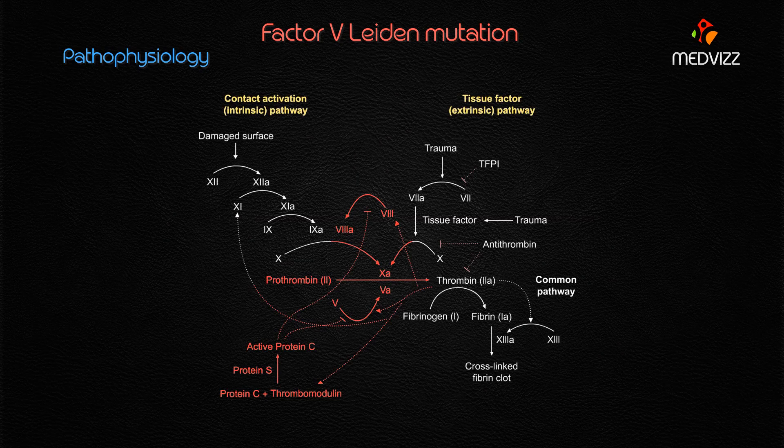One of the major regulators of the coagulation cascade is Protein C. After binding with Protein S, Protein C degrades Factor 5a as well as Factor 8a of the coagulation cascade, thereby resulting in the cessation of coagulation.